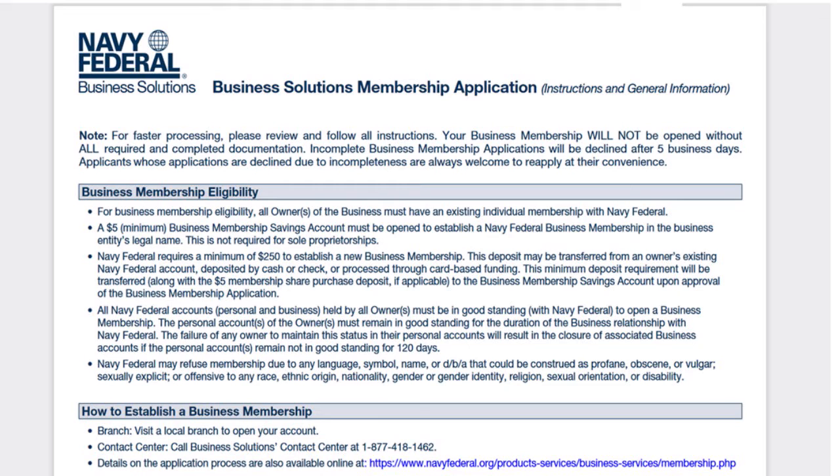One very important thing to understand is that for business membership eligibility, all owners of the business must have an existing individual membership with Navy Fed. Navy Fed requires a minimum of $250 to establish a new business membership — so you need both the money and the membership.